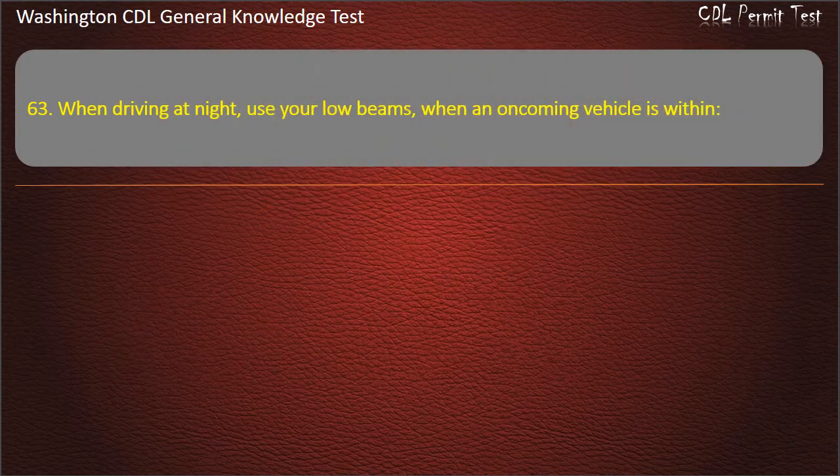Question 63. When driving at night, use your low beams when an oncoming vehicle is within: 400 feet; 300 feet; 500 feet. Answer: 500 feet.